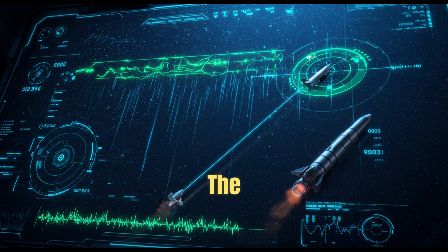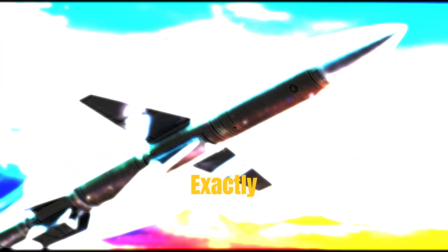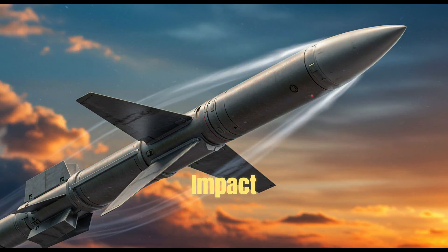Finally, there's the warhead — the explosive part that detonates when it reaches the target. The warhead usually includes a fuse, which controls exactly when the explosion happens: on impact, by timer, or by sensing proximity.